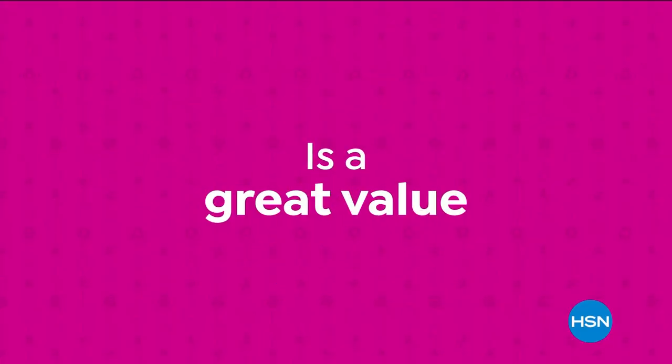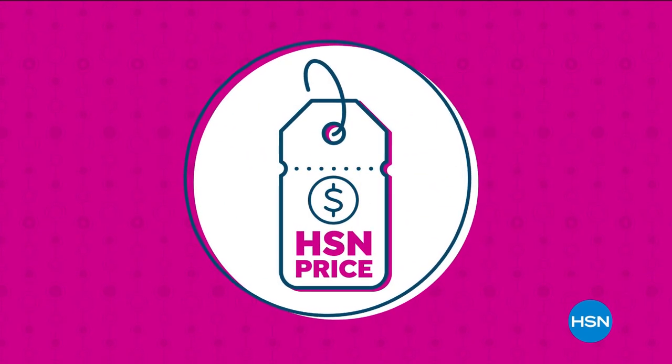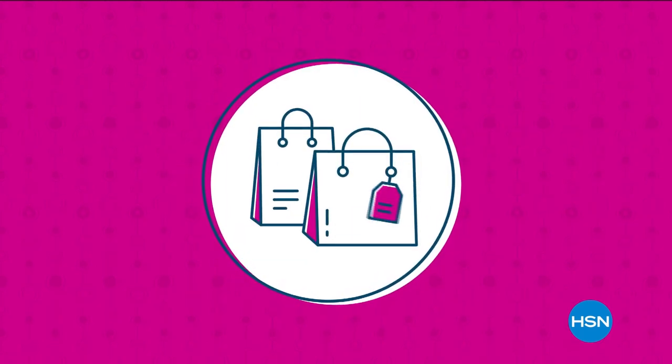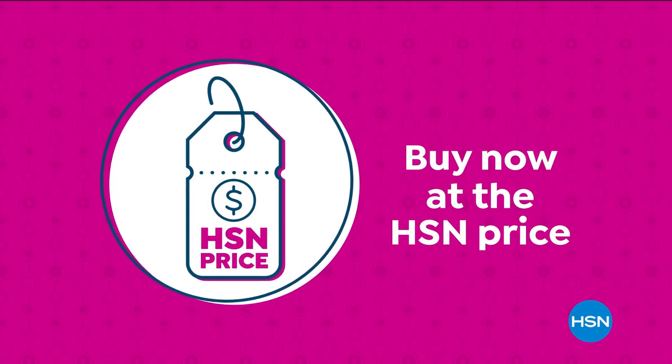Our HSN price is a great value that we bring to you every day. We work hard and have the buying power to make sure it's a value that you'll love. So go ahead, treat yourself with the confidence to buy now at the HSN price.